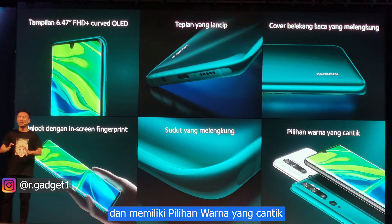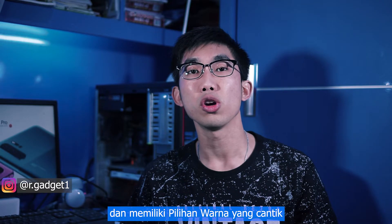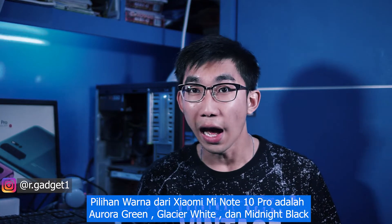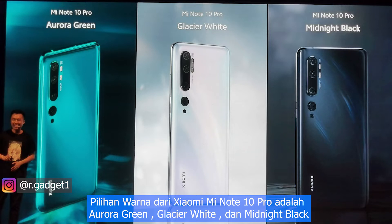I think it's very cool with beautiful color options on the Xiaomi Mi Note 10 Pro. The color options are Aurora Green, Glacier White, and Midnight Black.